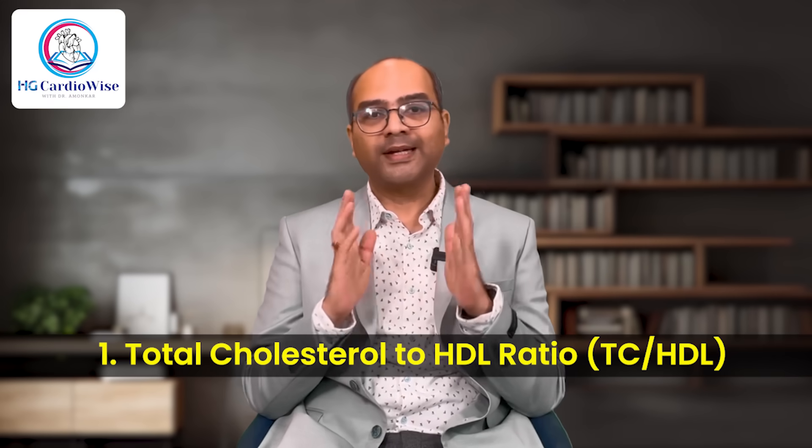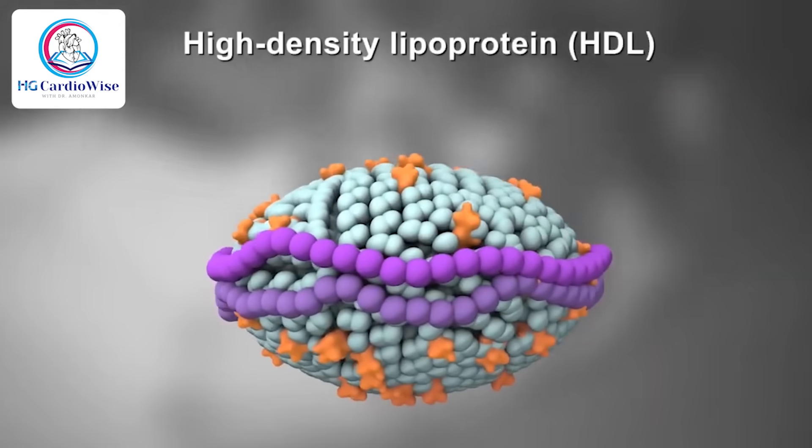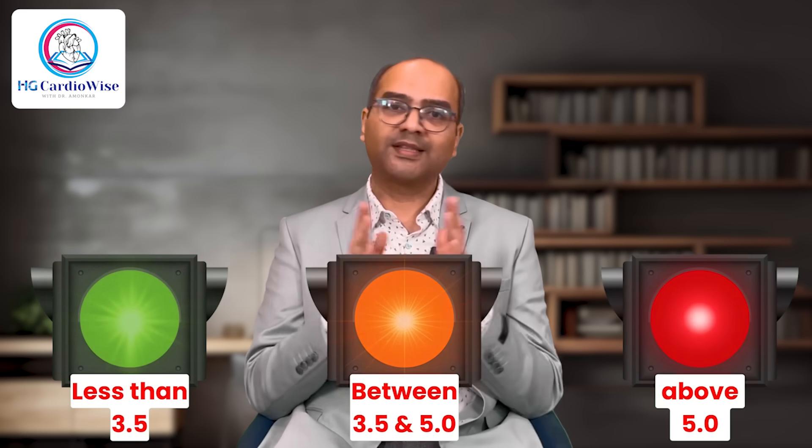The same logic applies to cholesterol ratios — they help you understand not just how much bad or good cholesterol you have, but how it is balanced. First is the total cholesterol to HDL ratio, the most widely used cholesterol ratio. It compares your total cholesterol to your HDL. A lower ratio indicates a healthier balance, meaning more HDL to help clear excess LDL from your bloodstream. A higher ratio suggests greater risk for heart disease. Less than 3.5 is the green zone, 3.5 to 5 is the orange zone, and above 5 is the red zone.